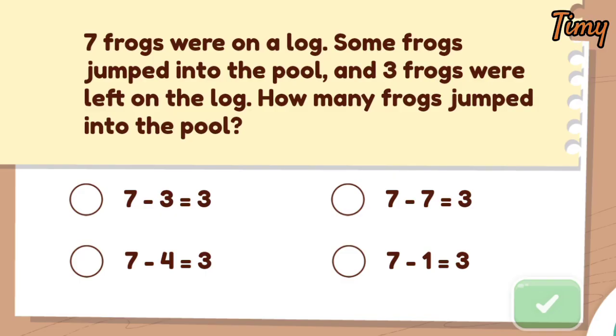Now let's solve the equation. Pick the correct one. Seven minus four equals three. Four frogs jumped into the pool. Thanks for learning with me!